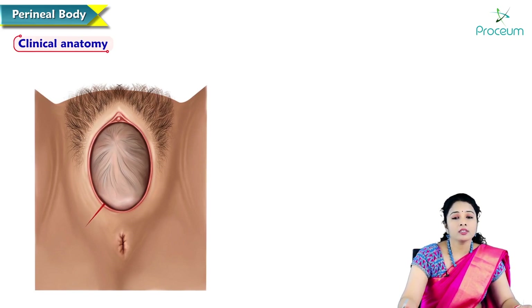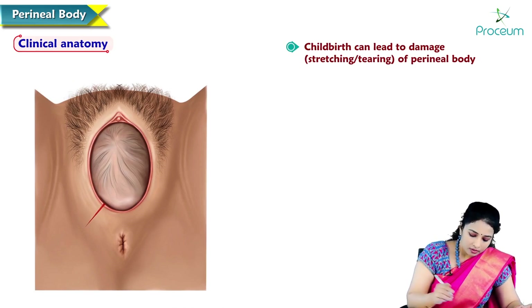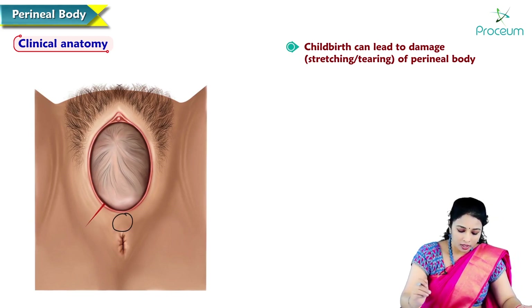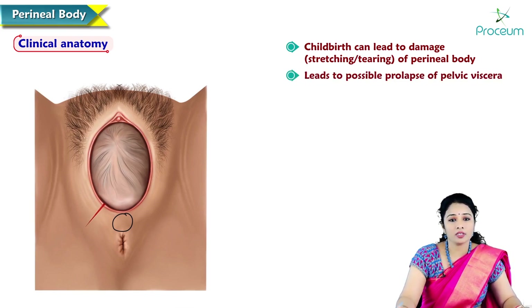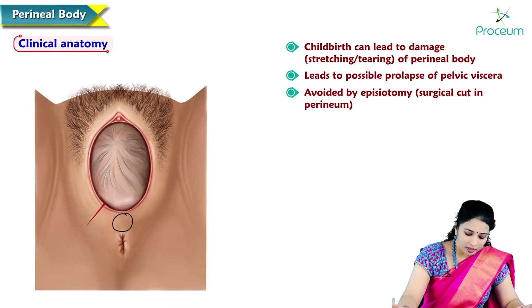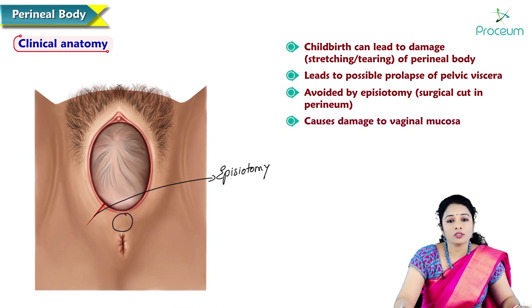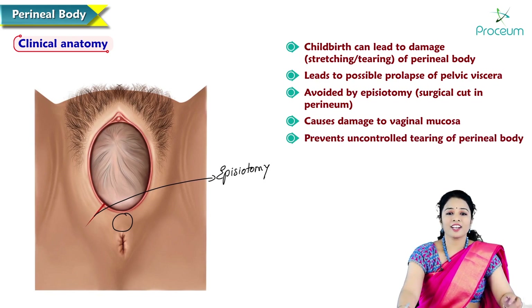Regarding the clinical anatomy of the perineal body: childbirth can lead to damage of the perineal body due to stretching and tearing. The perineal body is located in front of the anal opening and behind the vaginal opening, so there is a chance of cutting of the perineal body, which may lead to prolapse of pelvic viscera. This can be avoided by a surgical cut in the perineum called episiotomy, which inevitably causes some damage to the vaginal mucosa but prevents the uncontrolled tearing of the perineal body.